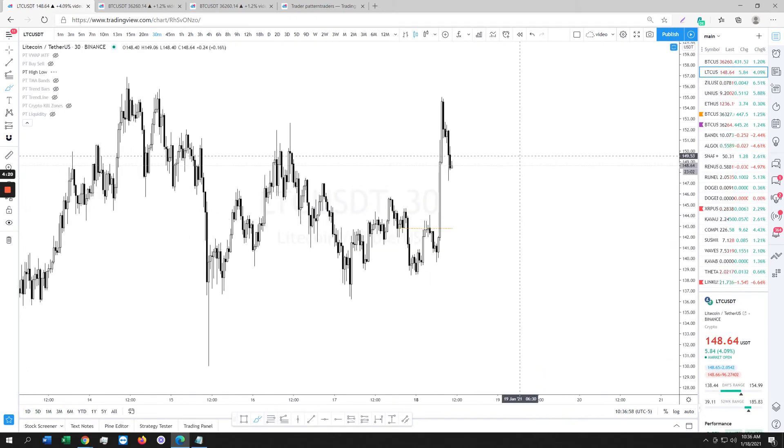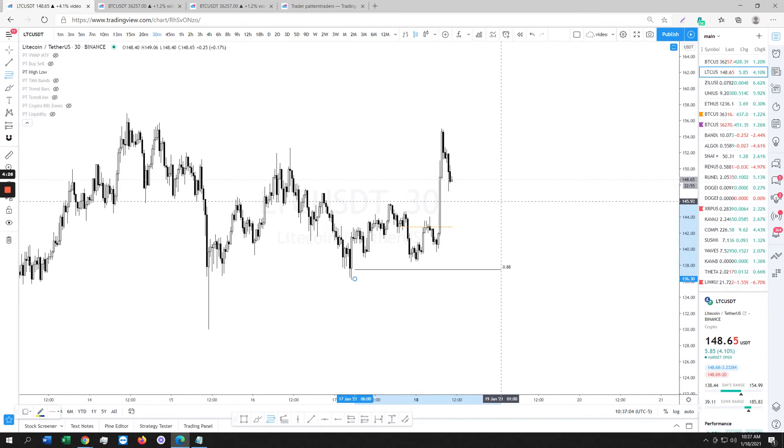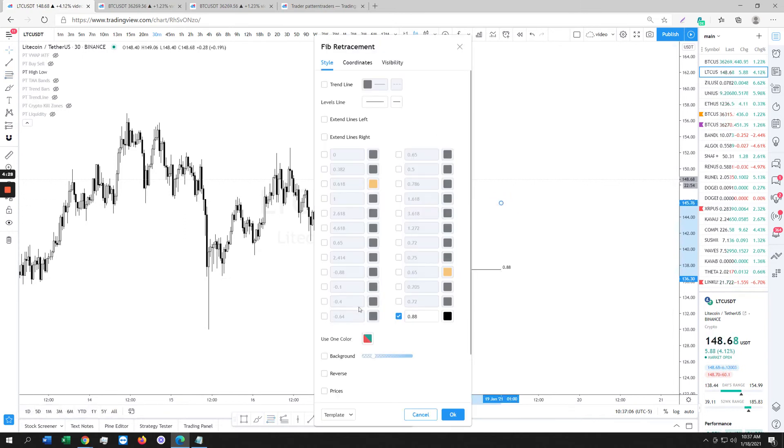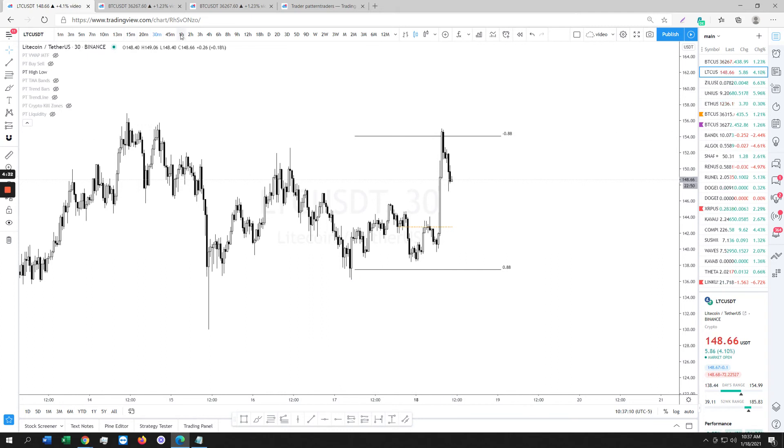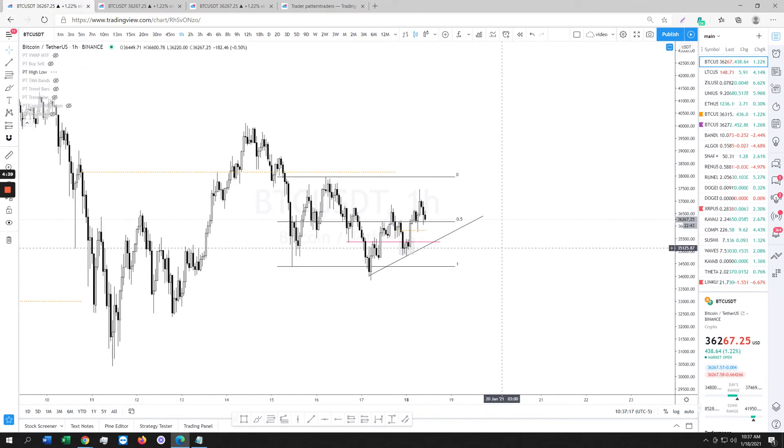I'm sitting in big Litecoin longs — I took 50% off and I'm still sitting in them. The only problem with Litecoin is I think that move up is almost completed. It touched the 0.88, so it's a little scary.